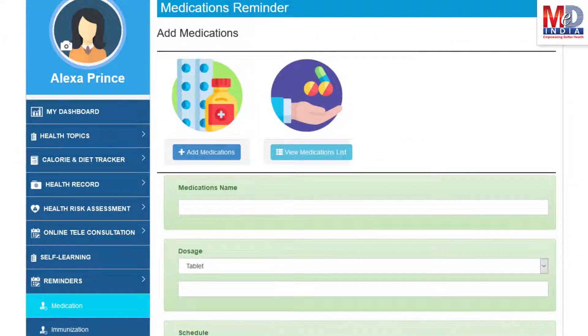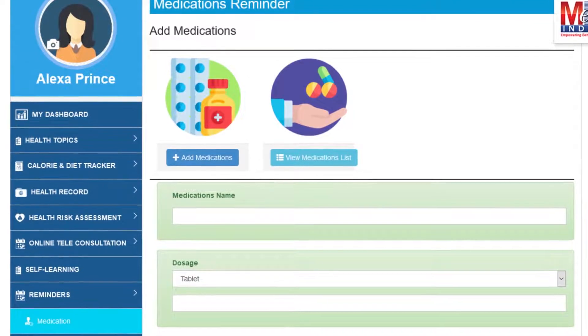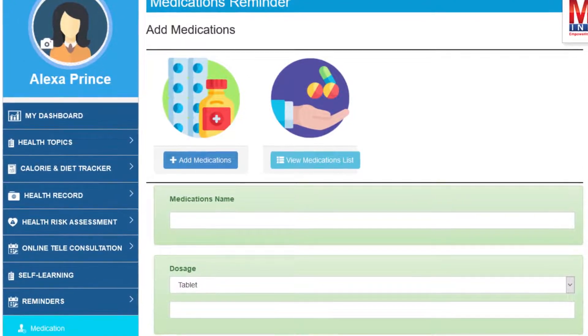Another useful feature is the ability to set up reminders for your medications and immunizations. You can get notifications if you provide a valid mobile number and email.